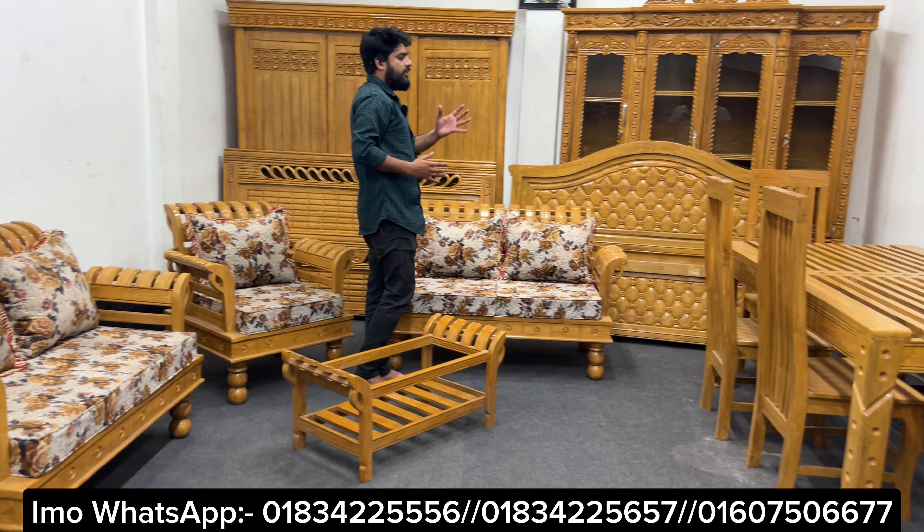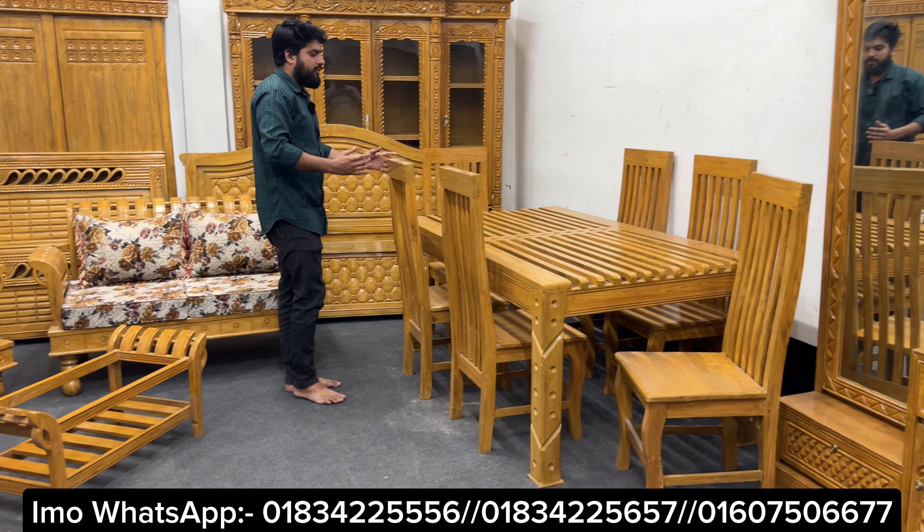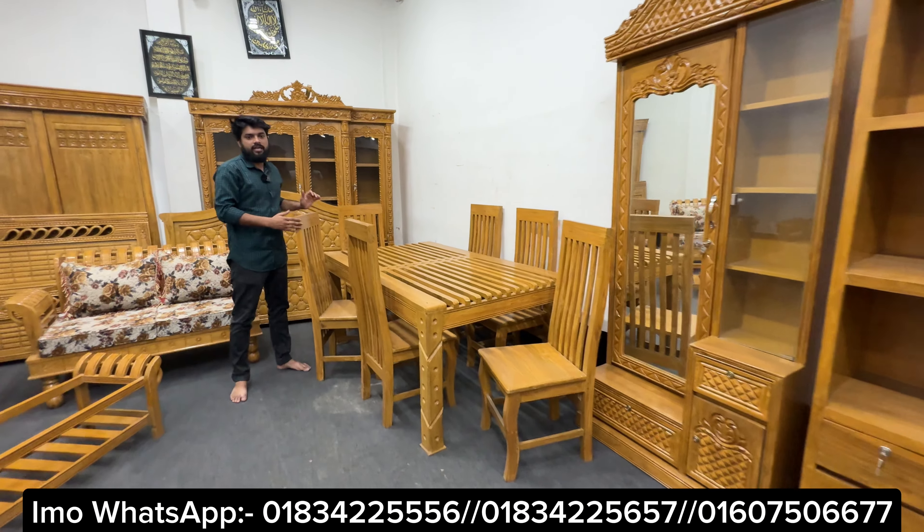You can see a solid design. You can see a sofa set. You can see a dining table. You can see a solid design. You can see a natural color. You can see a beautiful design.